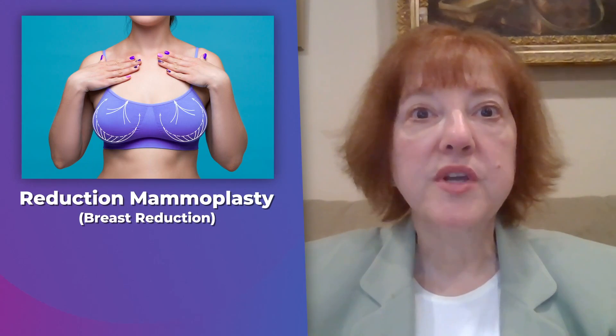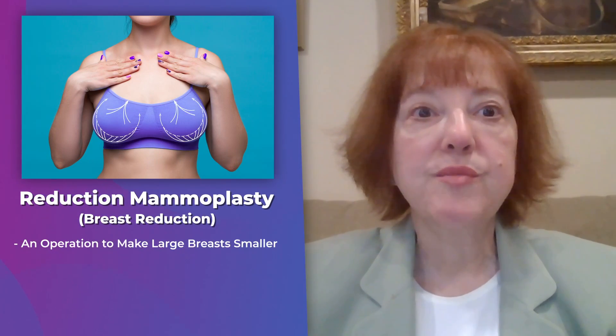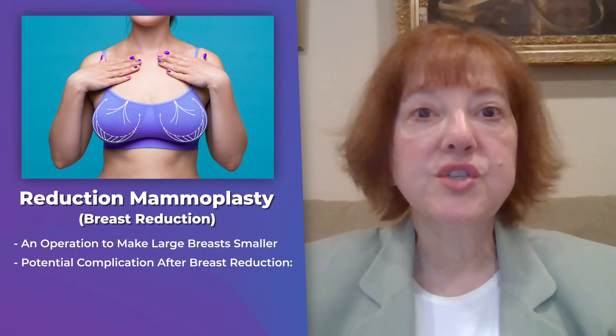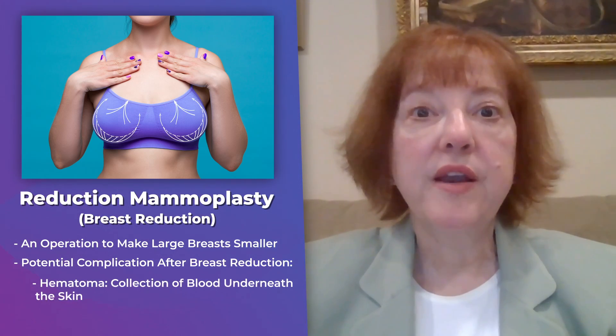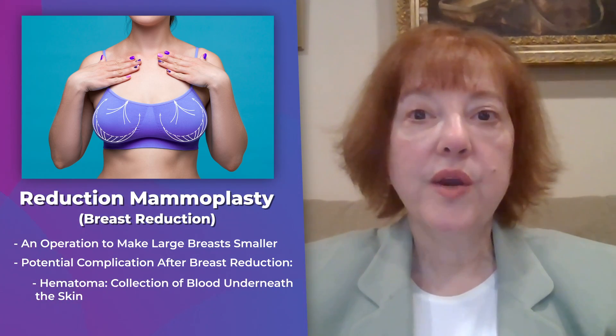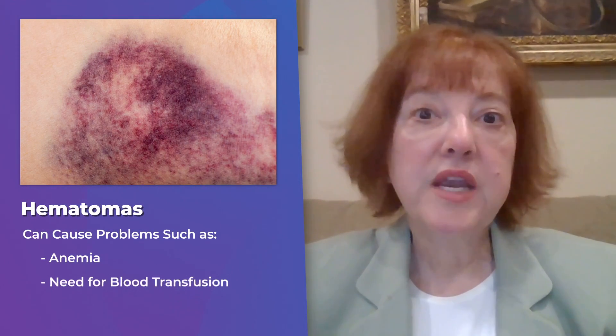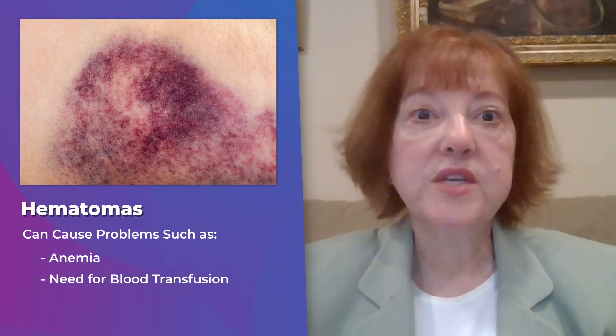Reduction mammoplasty, or breast reduction, is an operation to make large breasts smaller. One problem that can happen after breast reduction is a collection of blood underneath the skin. This is called a hematoma. Hematomas can cause problems like anemia or need for blood transfusions, so we want to avoid them.